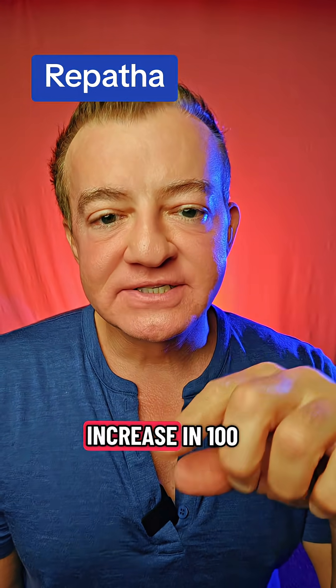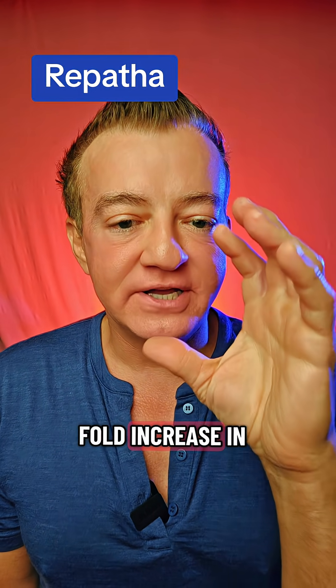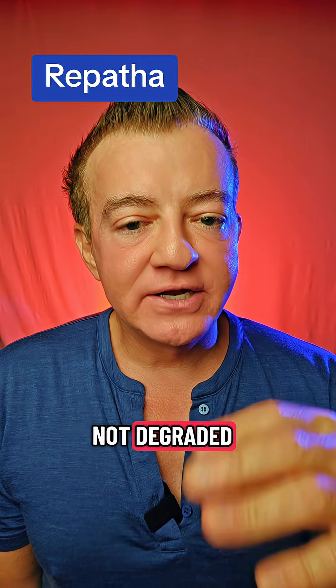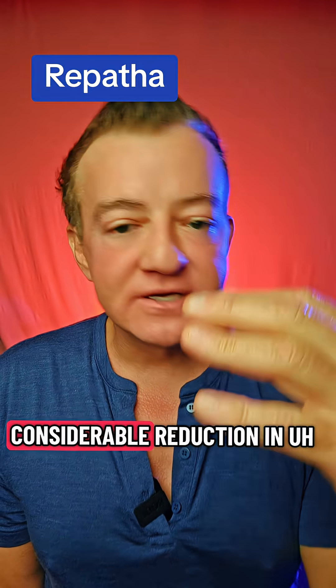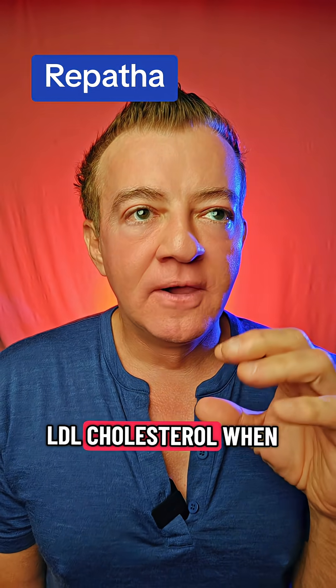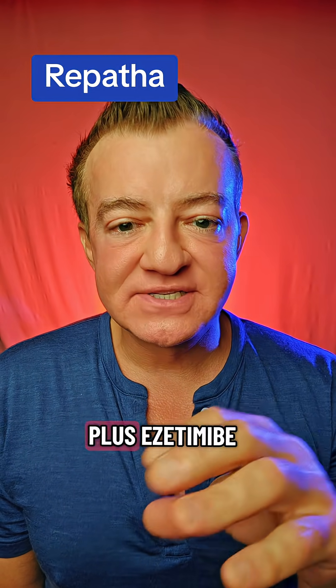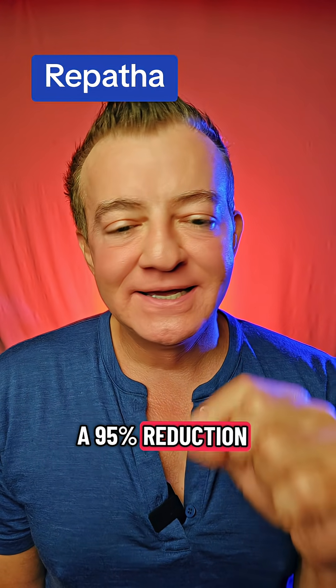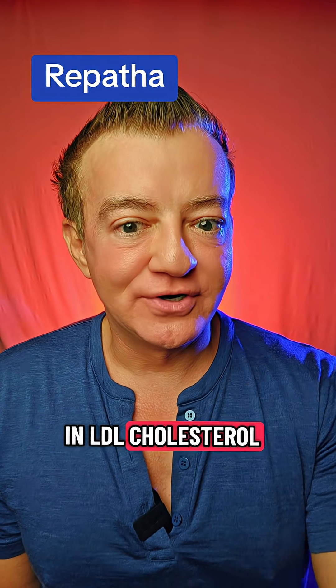This causes a hundred-fold increase in LDL receptors. So these receptors are recycled and not degraded, which causes a considerable reduction in LDL cholesterol. When you add it to a statin plus Zetia, in most cases you can get a 95% reduction in LDL cholesterol.